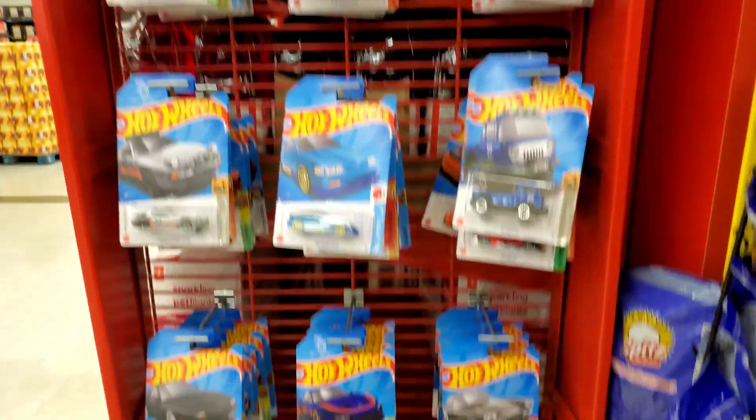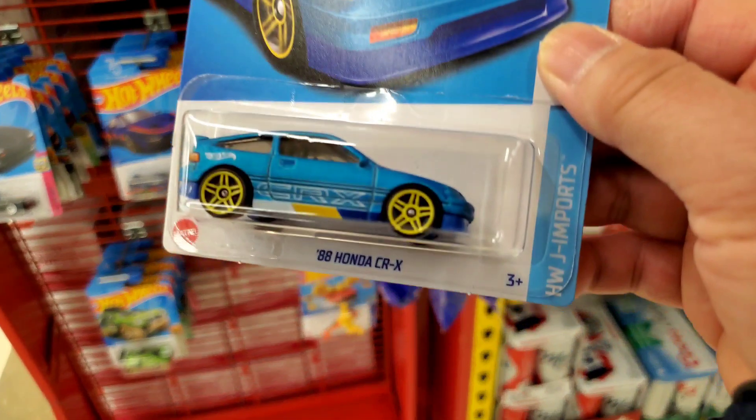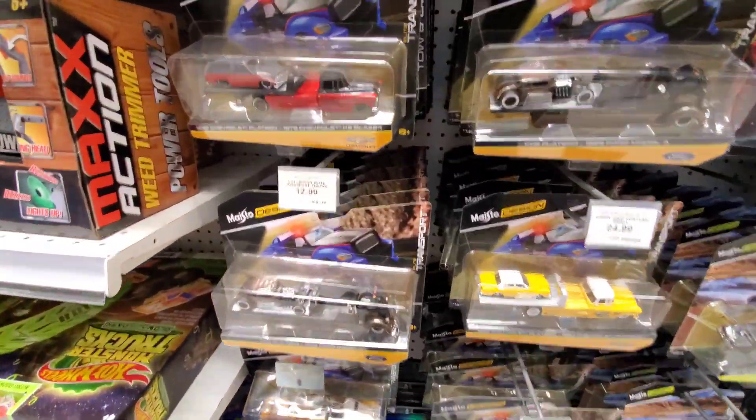I'm just double checking what else I got here. I grabbed one CRX - that's all I wanted. I didn't even grab the Porsches; I don't need them, leaving them for someone else who needs them. Then I hit up the Toys R Us.